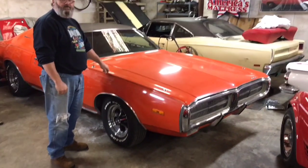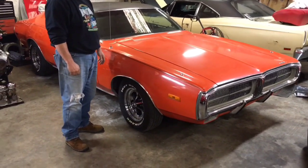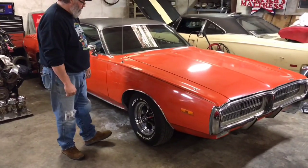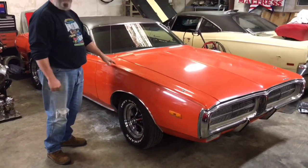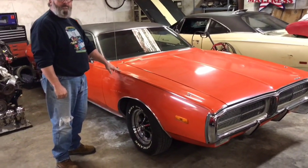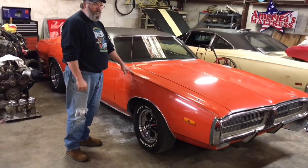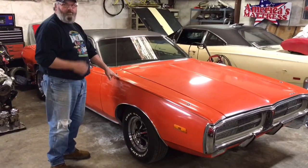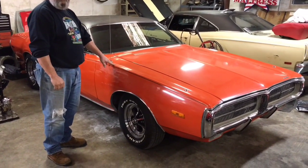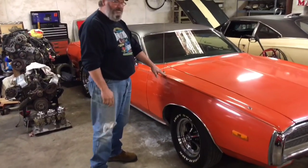Okay folks, this is Bob from Bob's Classic Cars and Parts. Look what I have found for you today — a beautiful, special car. It looks like it's just another Charger, but it's not. This is a 1972 Dodge Charger Topper X. I'll link an advertisement for the Topper X package in this video. This is my buddy Eldon — he's going to explain what this car is all about.